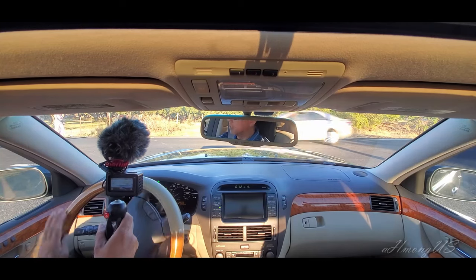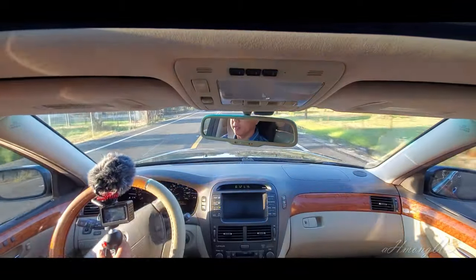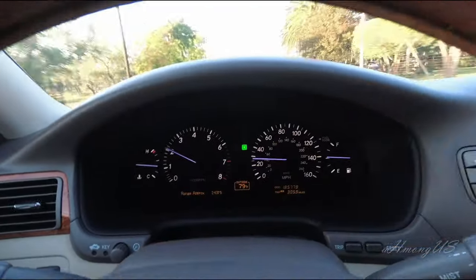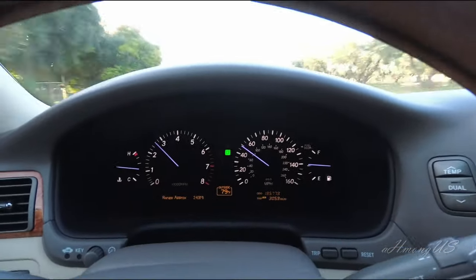Here we are, let's go. I'll let you watch the RPM — I'm not going to push the pedal to the metal, but I'm going to push it enough so you can see how it accelerates. It just picked up like that.